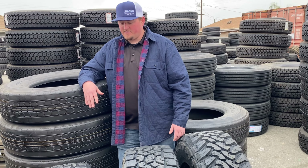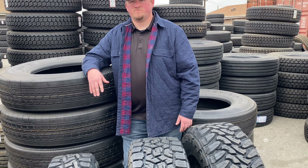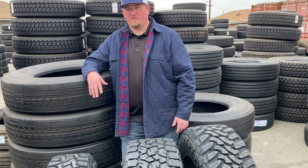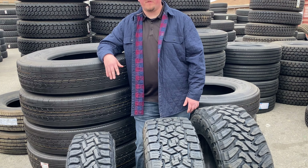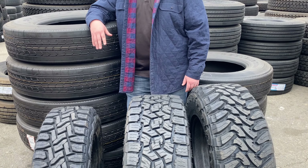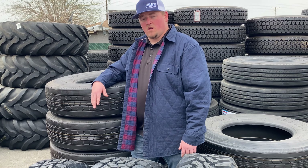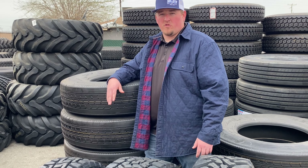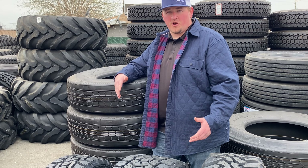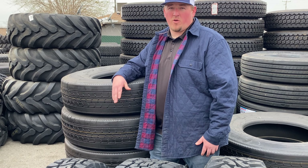Sometimes you spend a little more up front but it ends up being cheaper because you're not changing them as often, not rotating them as often, and not checking the air pressure as often. As far as balancing goes, it all depends on how you're using the truck. If you're out in the field and beating the heck out of it, you're probably going to have to have them balanced every once in a while.